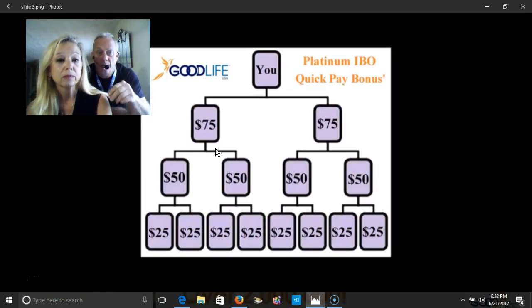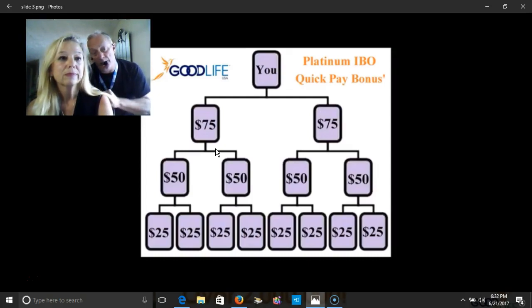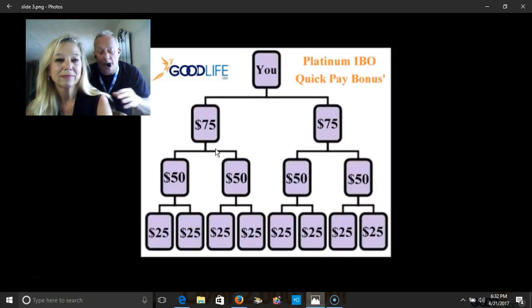But every time you sponsor two people, this happens all over again and you get another business center. Then you could be under your people, then it builds again, then you get another business center. Each of the two-by-twenty matrices can just explode on you so quickly — it's amazing the way this company has been set up.